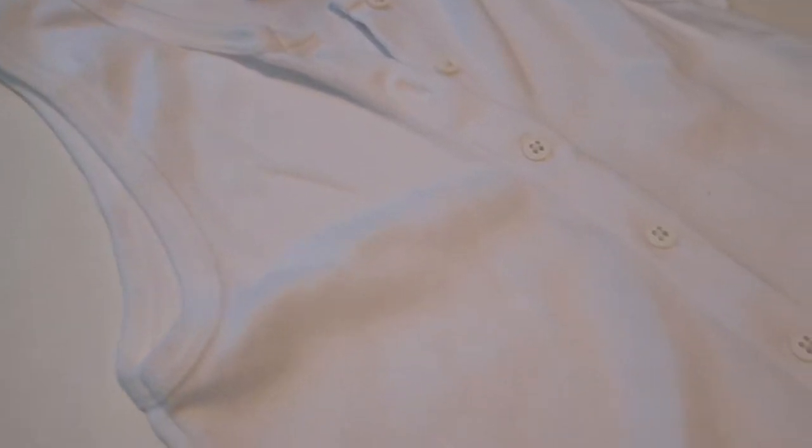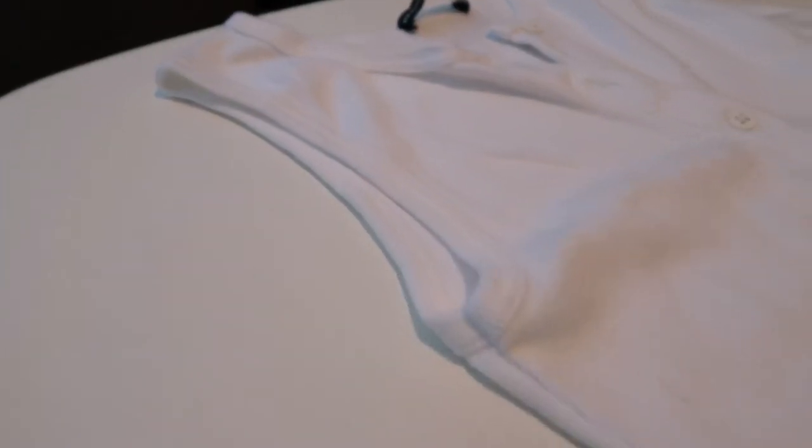Next we have some random things from Brandy Melville. This store is always like a hit or miss — some days you walk in and you're just like I'm in a 12-year-old's closet, and then other days you walk in and you're like oh my god there's so many things. I love my basics, so first: I got this basic button sleeveless white top. I can rock this with shorts, denim, sweatpants — like a white top, you just always need one. You can never have enough white tops.